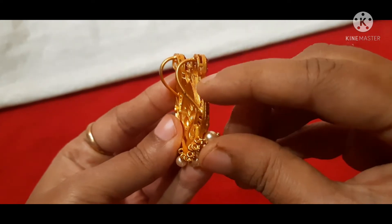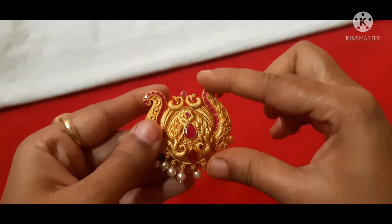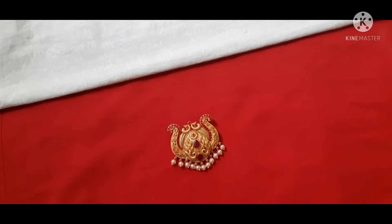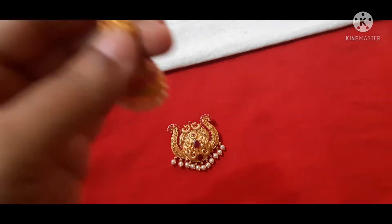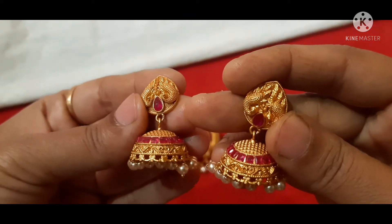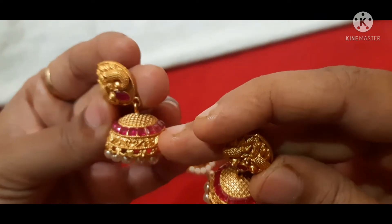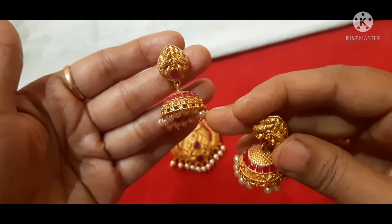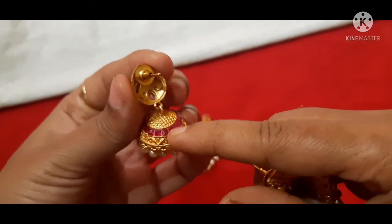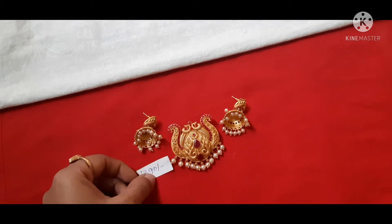It includes pearls and beads on the pendant. The chain and pendant are shown together with earrings. The earrings have a drop shape at the top with a stone drop and a push-back fitting. The back side has a clean finishing. The price for this set is ₹1390 with free shipping.